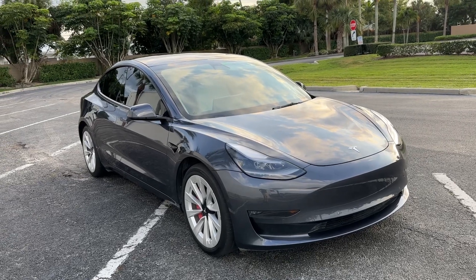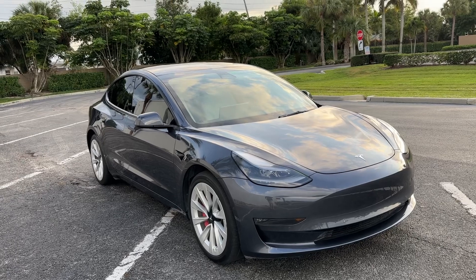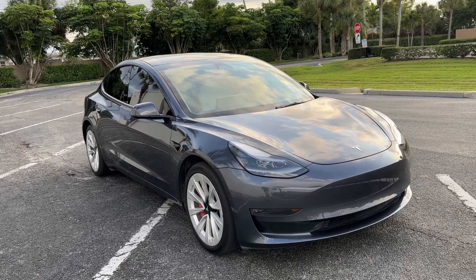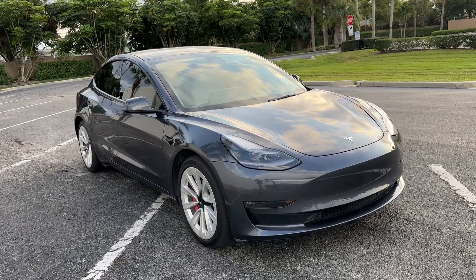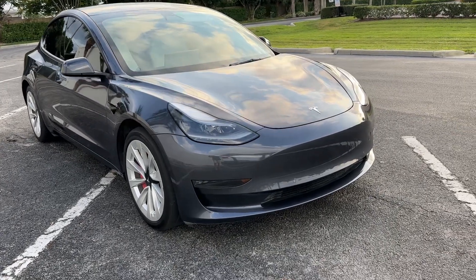Christian Rivera here, Florida Direct Cars, doing a walk-around video of this 2022 Tesla Model 3. Really cool car. We're going to point out any blemishes we can find, so there's no surprises to any of our out-of-town or out-of-area buyers. We'll get started right away.